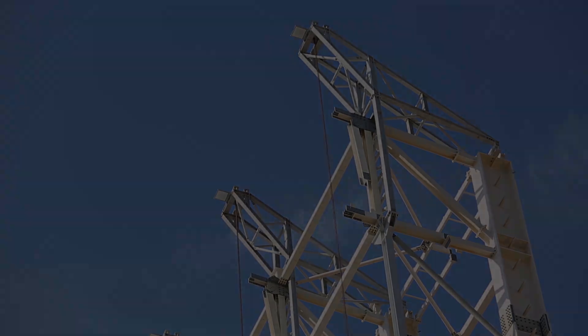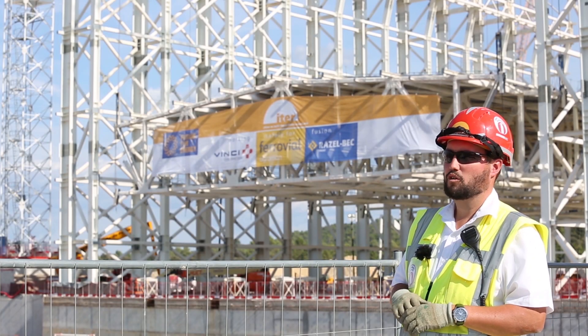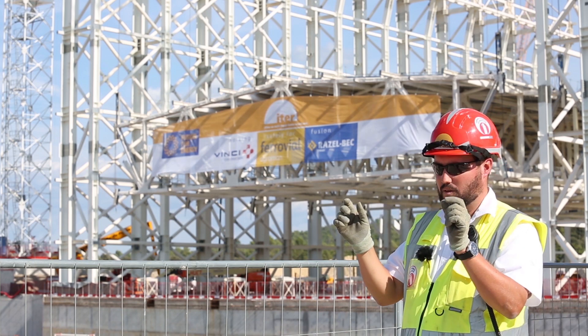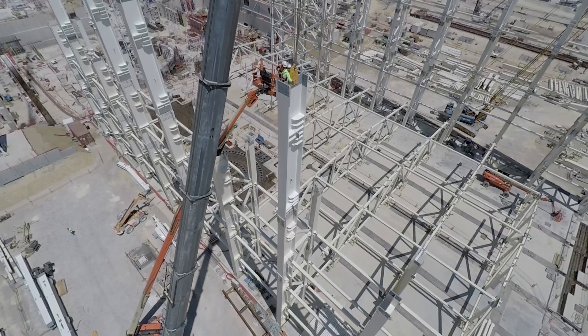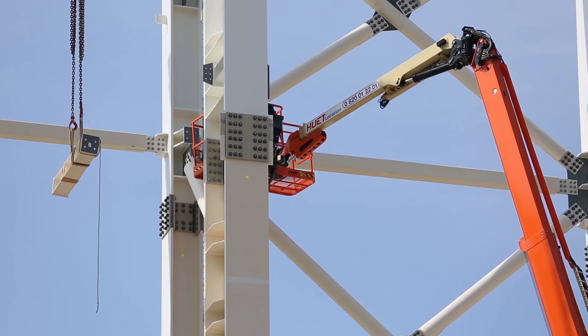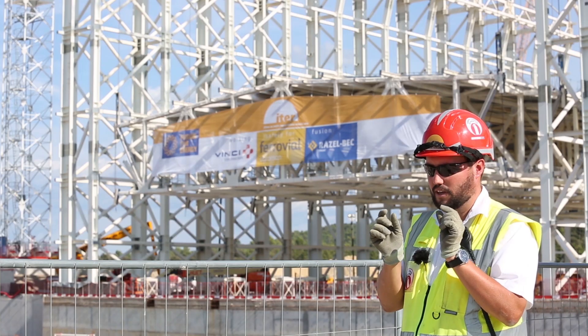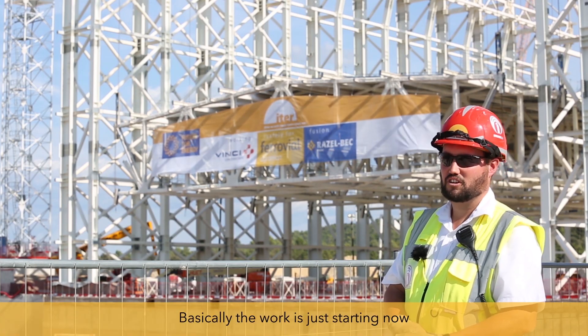Once the roof is up and assembled and linked with the columns, after that we can continue with the installation of the beams — the railway beams — for the transfer of the elements from the assembly hall to Tokamak. And this is very challenging because they are very long, heavy beams with very tight tolerances. So basically the work is just starting now.